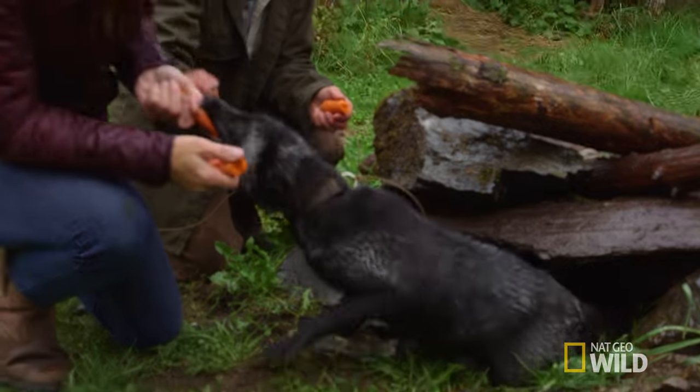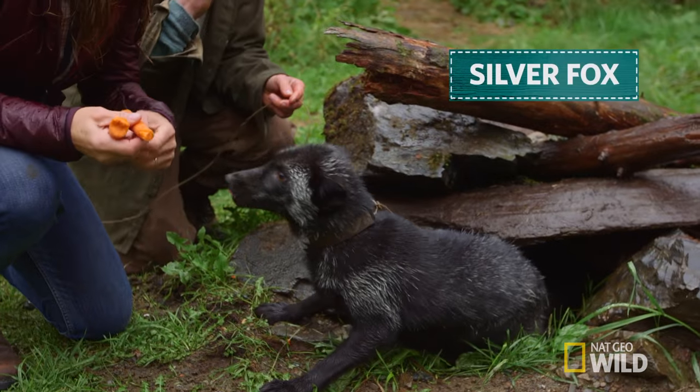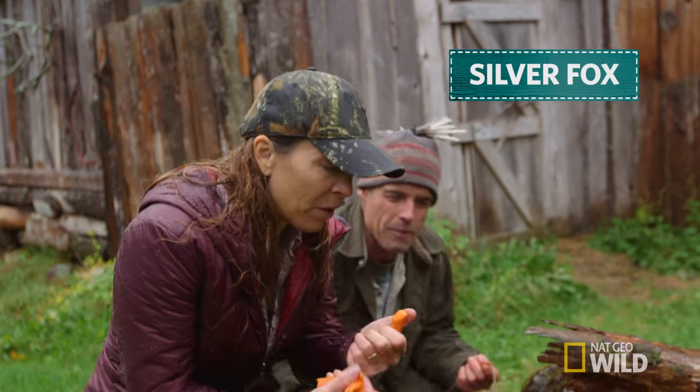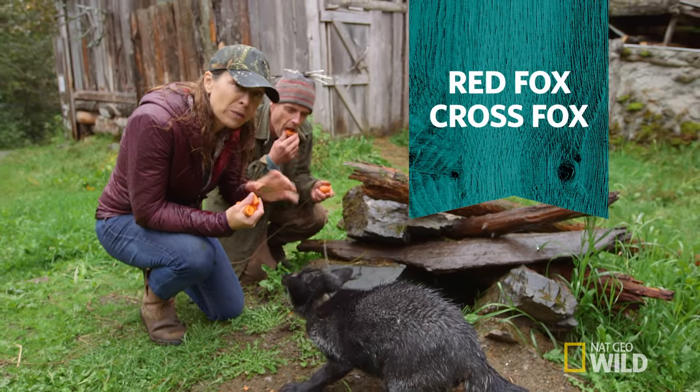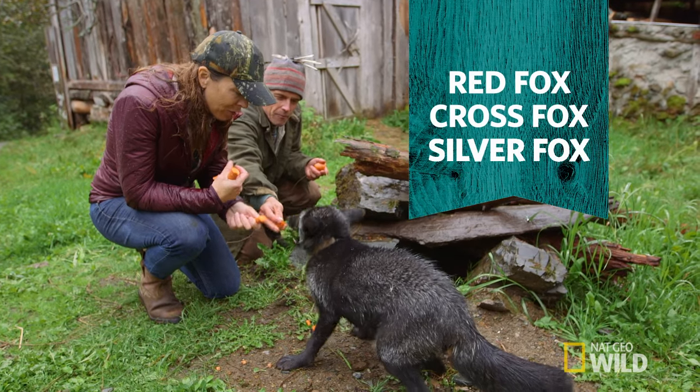Whoa, he wants the whole thing! Silver fox is actually just a color variation of foxes — it's still Vulpes vulpes. There's red, there's cross foxes like a silver-gray and reddish, and there's this guy.